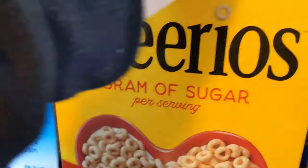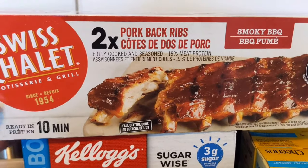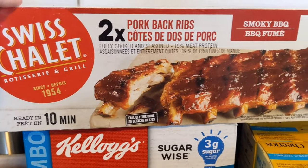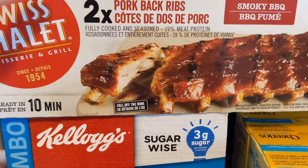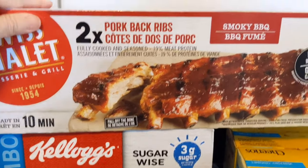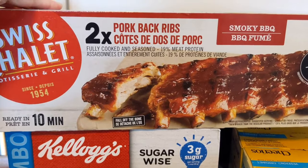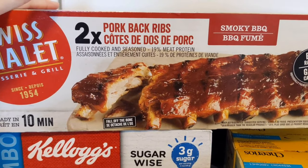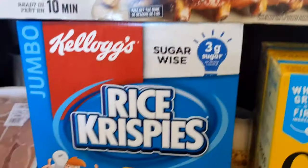We picked up some pork back ribs — these are the Swishalay brand. We really like these; they're the smoky barbecue flavor and it comes with two packs inside. They're fully cooked and seasoned and ready in about 10 minutes. The ribs were $19.99 for the two-pack.